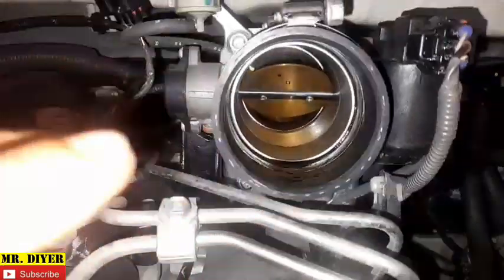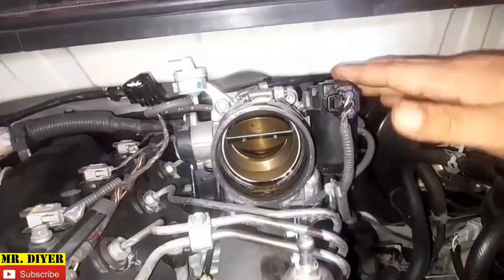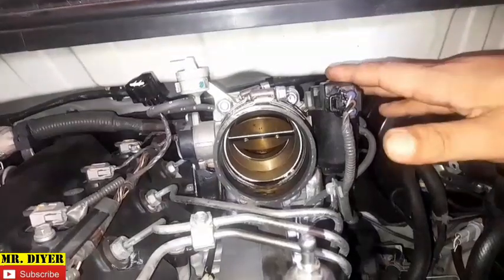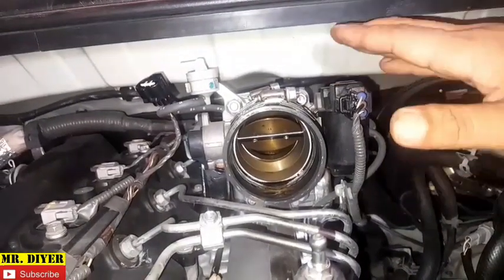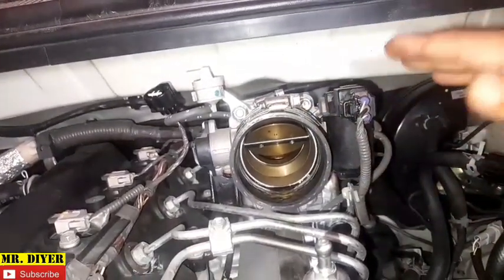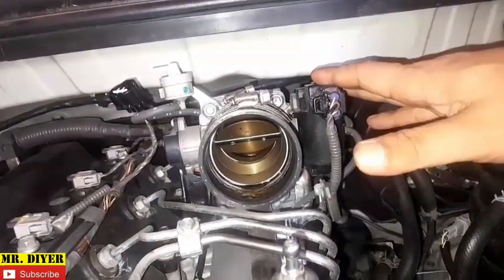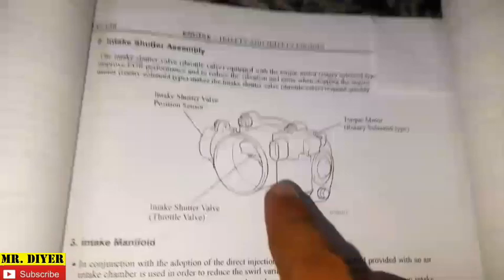That is how the throttle valve on a diesel engine works. However, it would actually be inappropriate to refer to this as a throttle valve, because a throttle valve is a device intended to control power to an engine when you rev it up — and this generally does not do that, with the exception of when it comes to regulating the flow of the EGR.